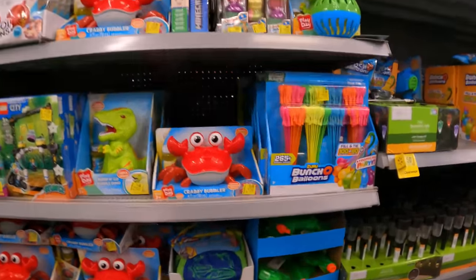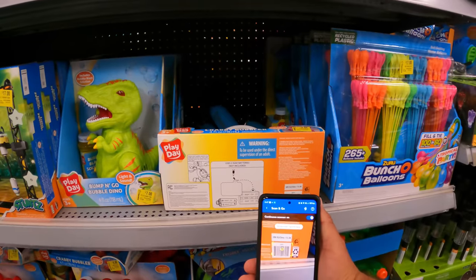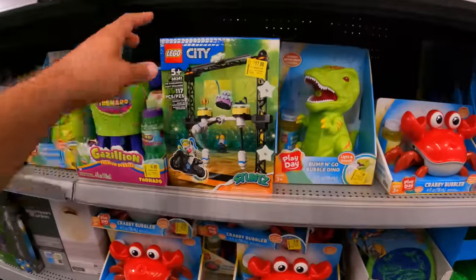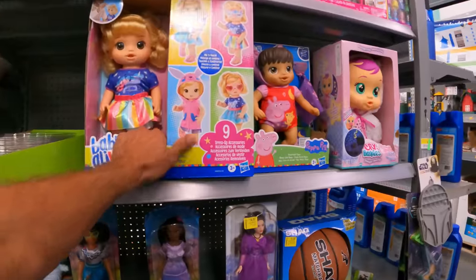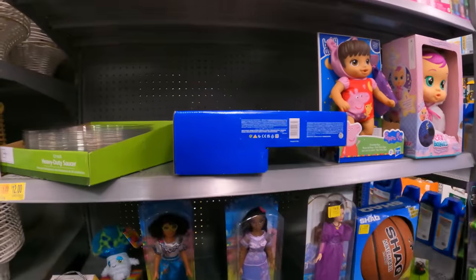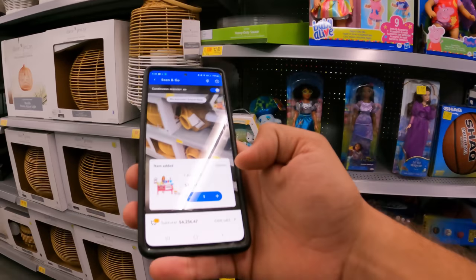We want the toys — that's what we want. The Krabby Bubbler is $8 down from $17 — but the tag's pretty fresh, usually a couple days to a week old. I like to scan it — still $17 down from $35. Fresh tag. I was hoping we could find some pools in here. Got some more toy clearance — Baby Alive low protection at $27, still a little high.